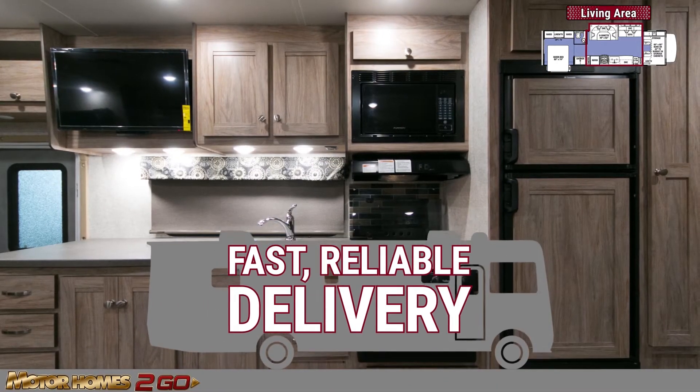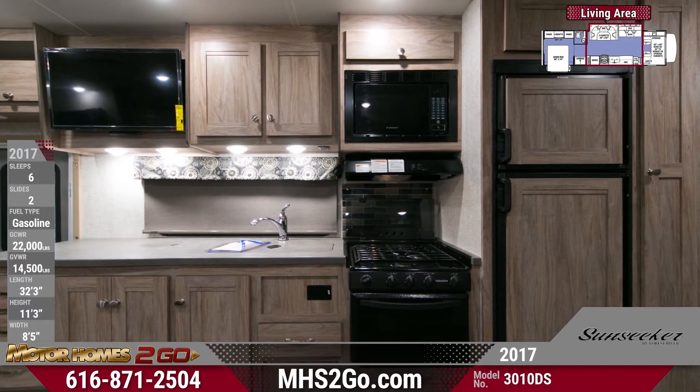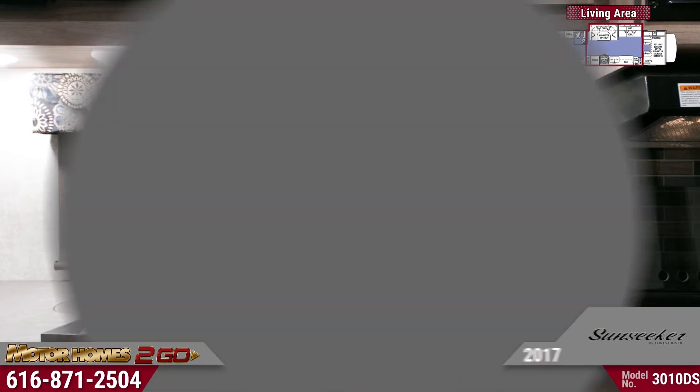From Grand Rapids, Michigan to anywhere in the world, we'll deliver your motorhome right to your door. The TV is set up perfectly to follow along with those cooking shows in your well-appointed kitchen. With covers for the sink and range, you'll have plenty of additional counter space when you need it.